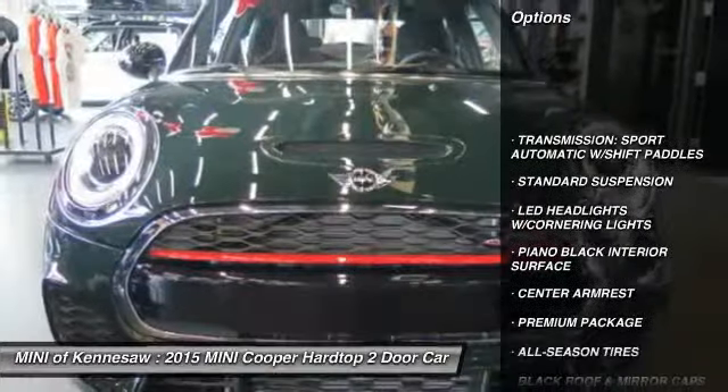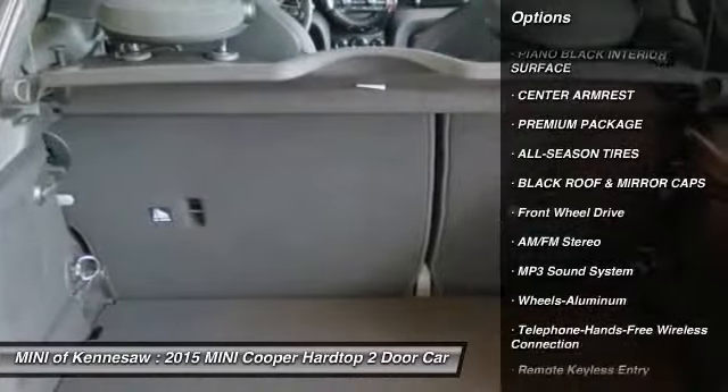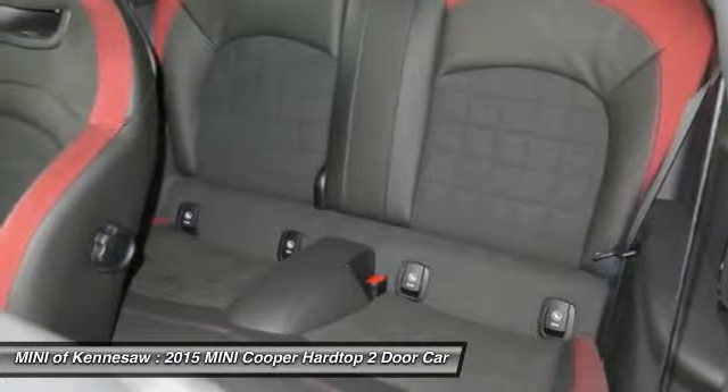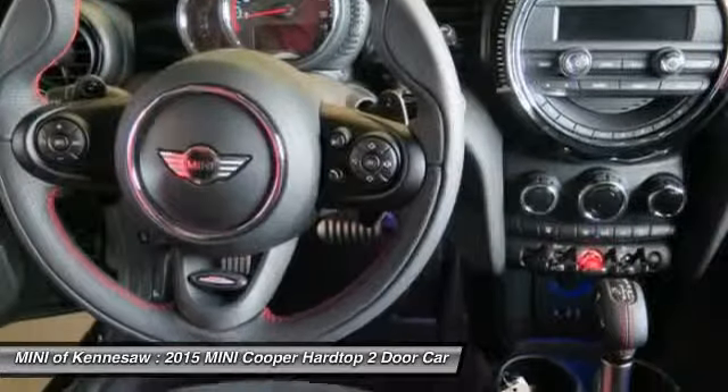Traction control, anti-lock braking system, Bluetooth wireless data link for hands-free phone, power steering, front air conditioning, cruise control, aluminum wheels, floor mats, rear defrost, AM-FM stereo radio.